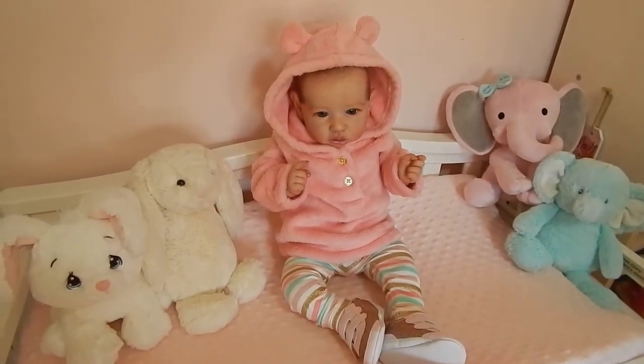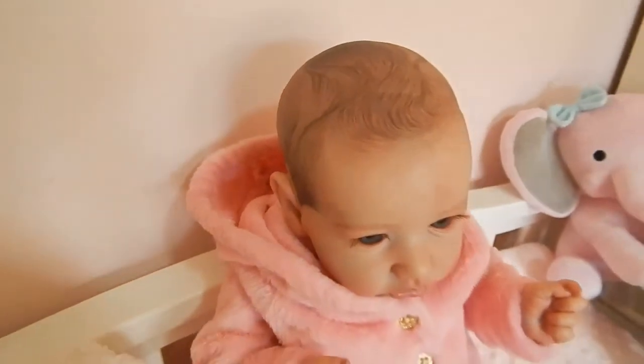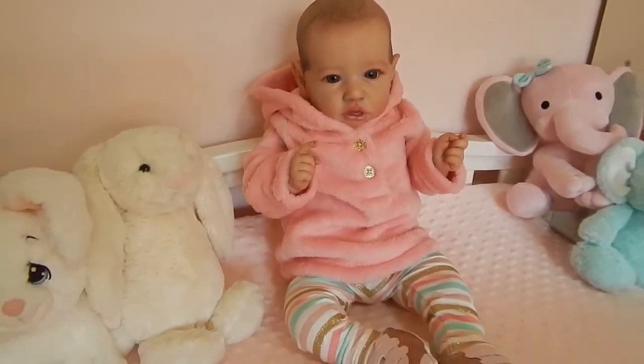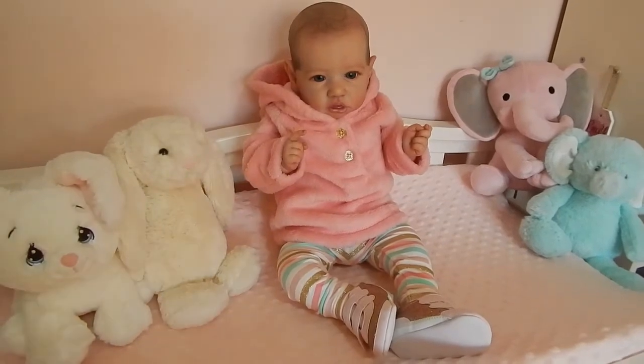There she is. You have a choice obviously if you want the hood up or down, but I think she looks really cute with it up. So she's the first of my dolls to sport some pink for today's theme.